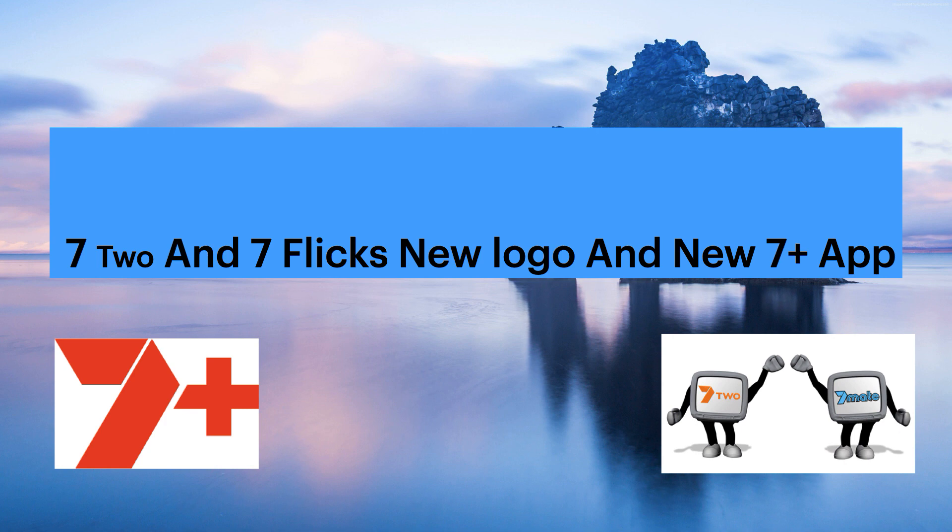If you found this video helpful and you want to see more videos like this, let us know. Sorry about the late video — I should have done that on Friday. But let us know what you think about the new 7 Plus app and the new 7-2 and 7 Flix logo. Thanks for watching and we'll catch you guys in the next one.